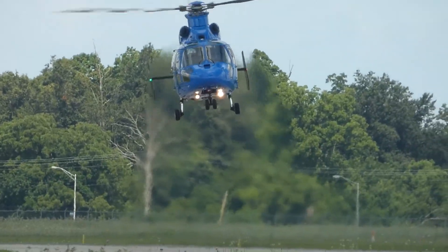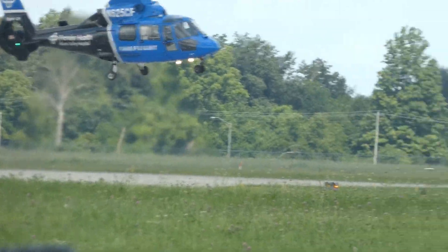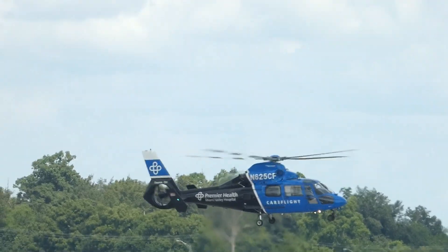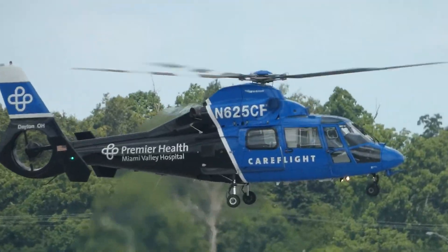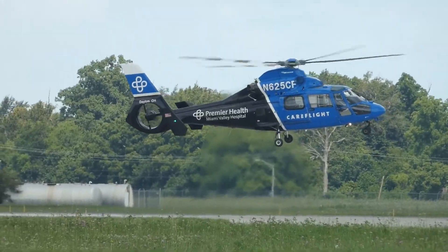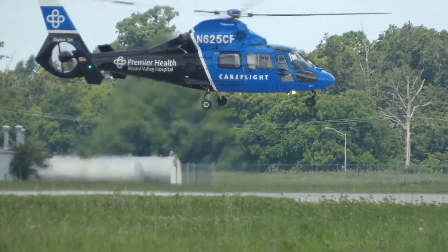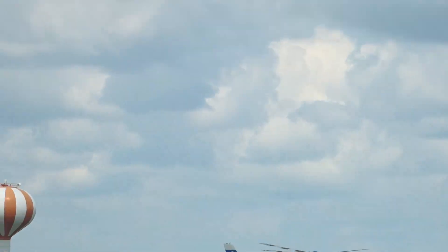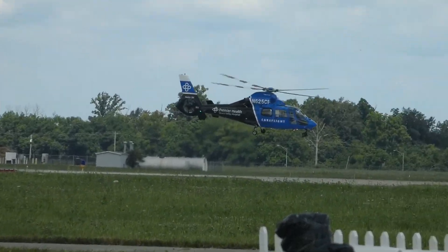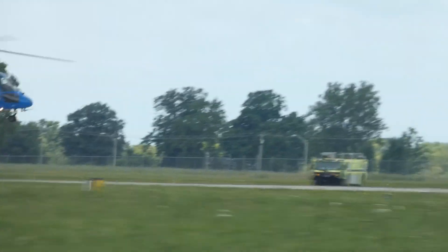CareFlight has proudly served as the medical response team for the Dayton Air Show since 1983. We look forward to celebrating 40 years of care in the air with the guests of this year's air show. There it is — you can see that enclosed tail rotor, that Fenestron tail rotor. The Dolphin helicopter is also one that the Coast Guard loves, as well.